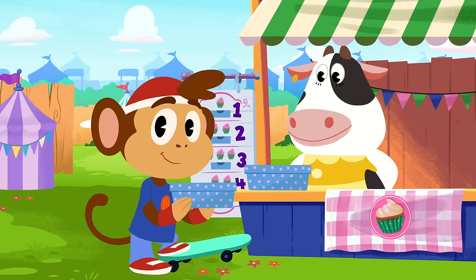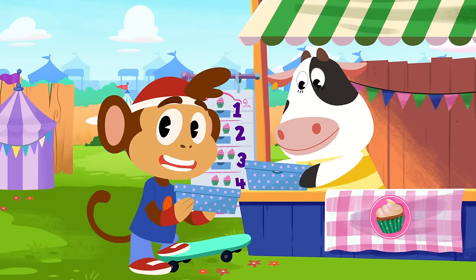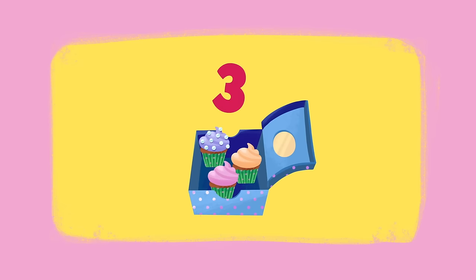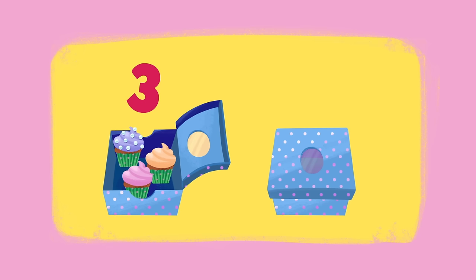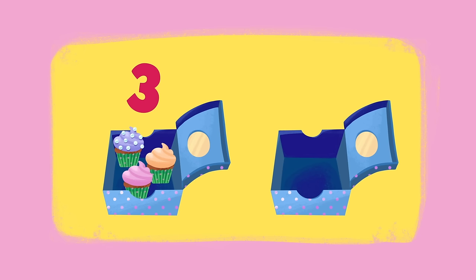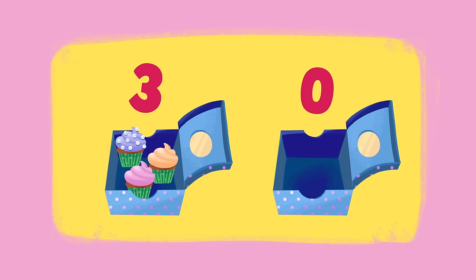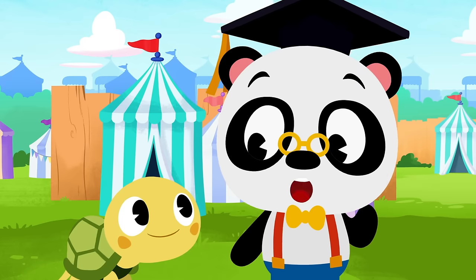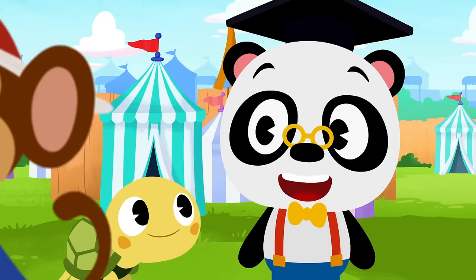Let's see what happens when you take zero away from something. The first box Moo gave to Bip had three cupcakes in it. The second box Moo gave to Bip was a box with nothing in it — that means there are zero cupcakes in the second box. Bip gave the box back to Moo, so he took zero away from what he had. Three take away zero is three. Zero means nothing, so nothing has been taken away from Bip's box of cupcakes.